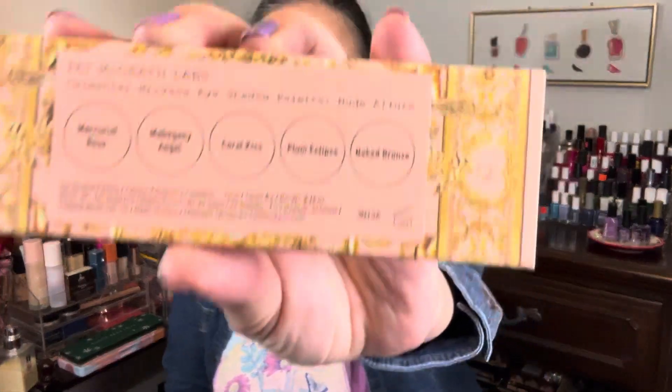Another eyeshadow palette from Pat McGrath that is perfect for spring — and also a mini — is this one. It has beautiful peachy pink shades, perfect for spring, Mother's Day looks, and Easter. Really beautiful, soft, wearable looks, perfect for spring. I'm looking forward to using this one some more.